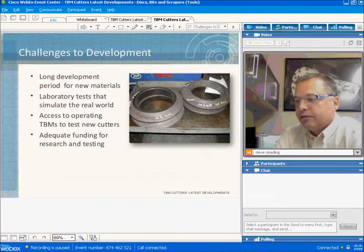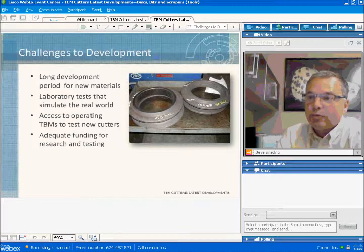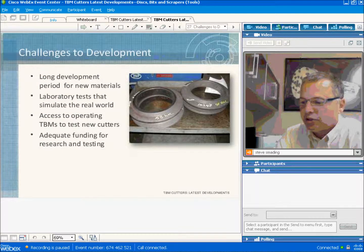Development is not an easy process and there are many difficulties encountered. It simply takes a long time to develop and test new materials. It's necessary to test on operating machines, and it comes as no surprise to many of you — the contractors really don't want to test. They want to make tunnels. Finally, we have to convince our boss that spending money chasing a new idea is a worthwhile pursuit.